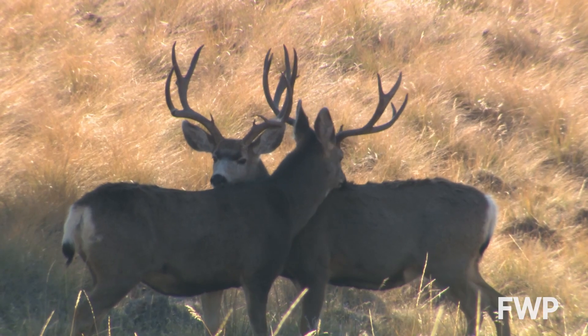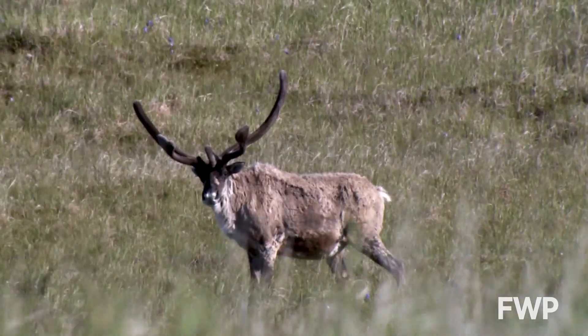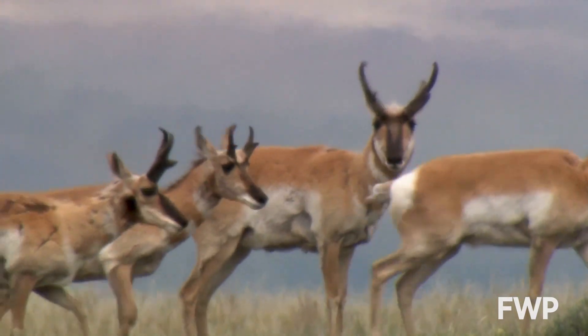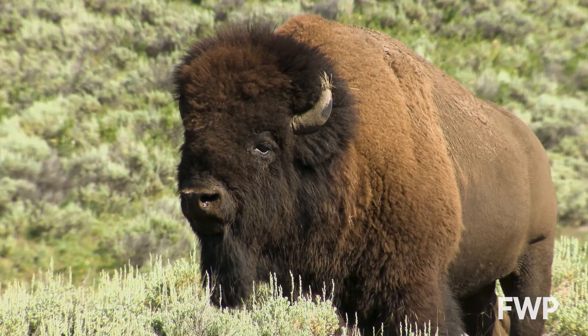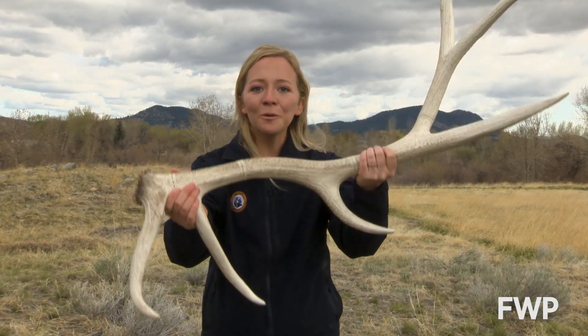Antlers are found on members of the deer family — so deer, elk, moose, and caribou. Horns are found on pronghorn, bighorn sheep, bison, and mountain goats.